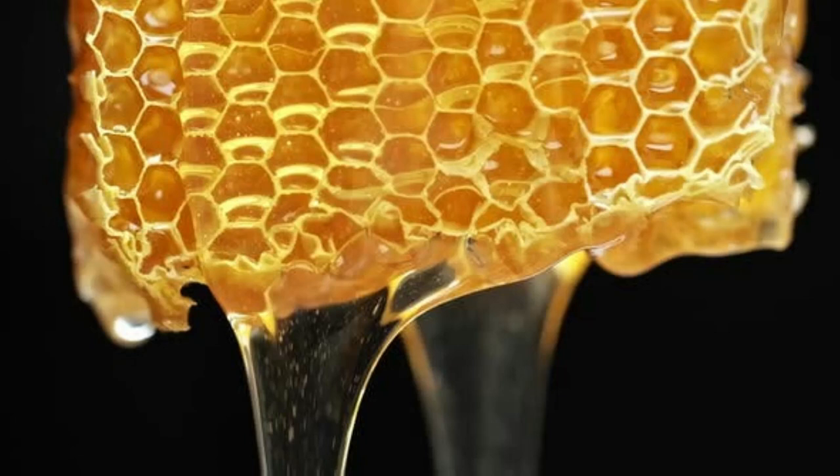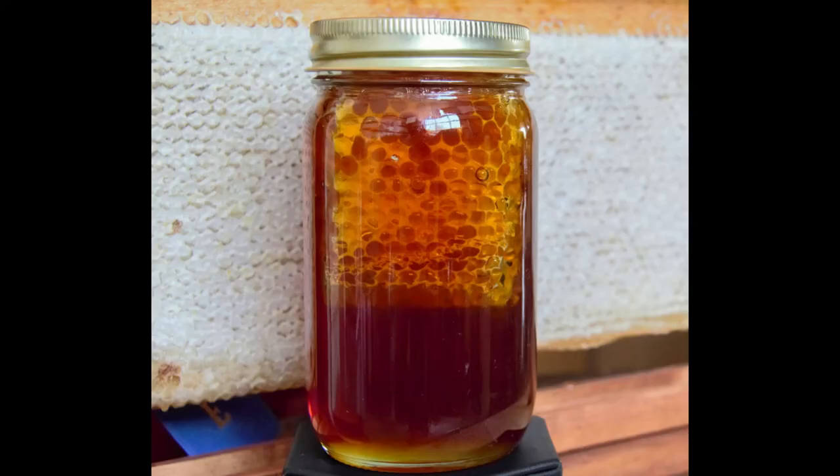And finally, cut comb is famous for making leaky containers. I tend to only cut comb when I make chunk honey jars. Anywhere you put it, it's going to leak.